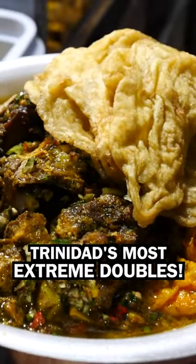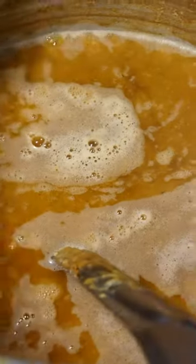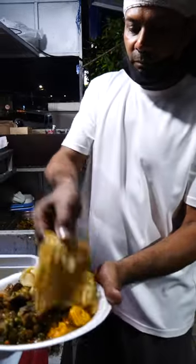All right guys, let's go into Doubles Den and let's build up our incredible doubles. Doubles are basically traditional fried bara with chickpeas, different relishes and chutneys on it. These guys have taken it up a notch at this point in time.